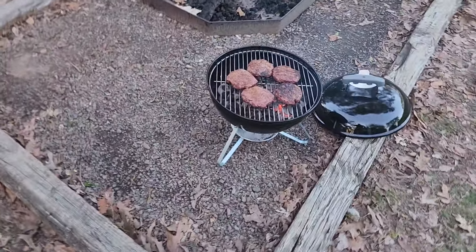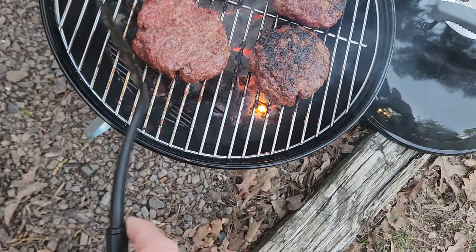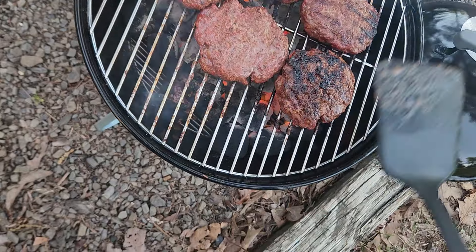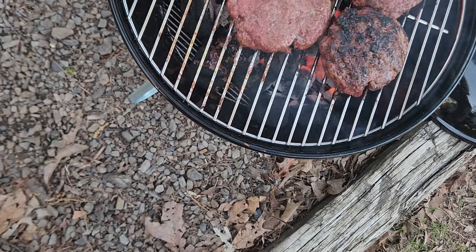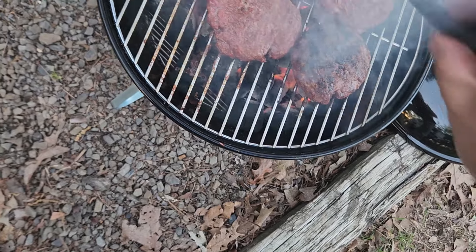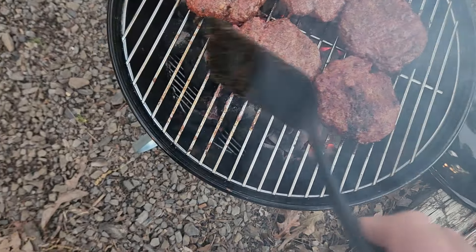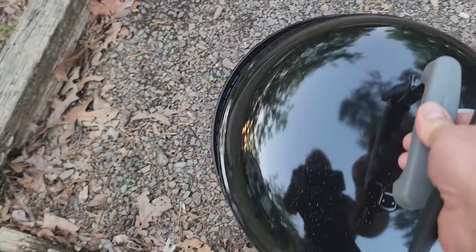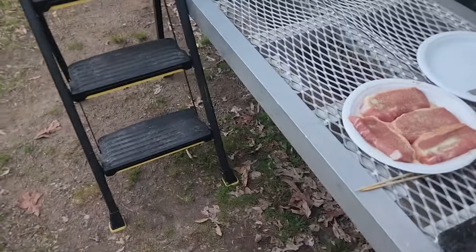Let's give these babies a quick flip and see how things are. Okay, things are looking good. We just put those back in there, let them cook up for a few more minutes, and we will be in hamburger heaven.